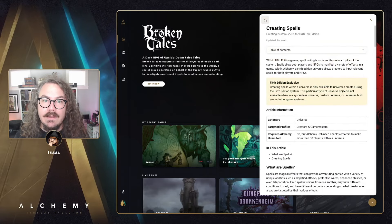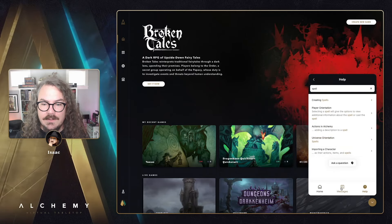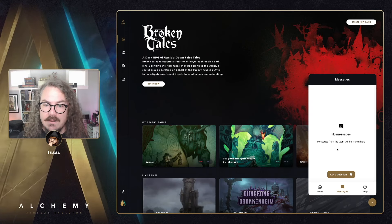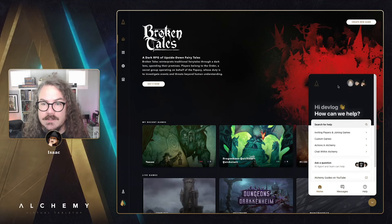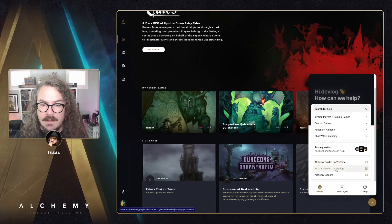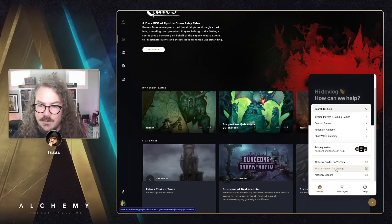If you ever want to talk to the team, there's a Messages tab where you can ask a question and it goes to the same support inbox we use for everything. We can communicate back to you right here in the app, or by email if you prefer. There are also handy links to our Alchemy Guides on YouTube, the devlog, and our Discord.